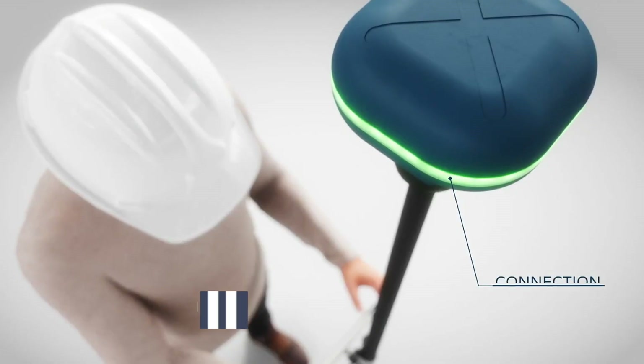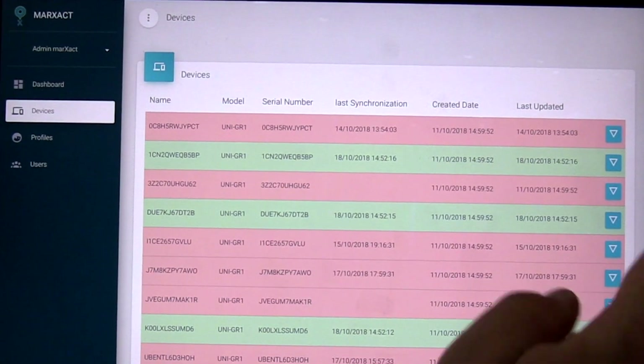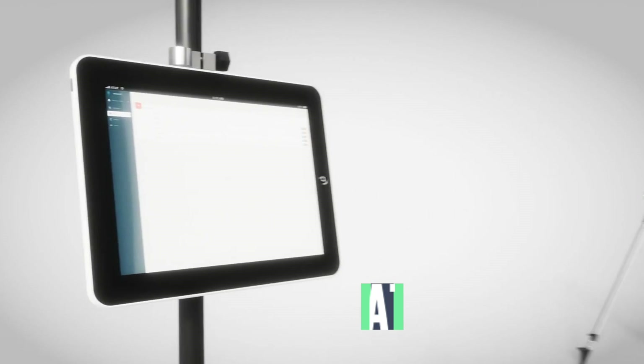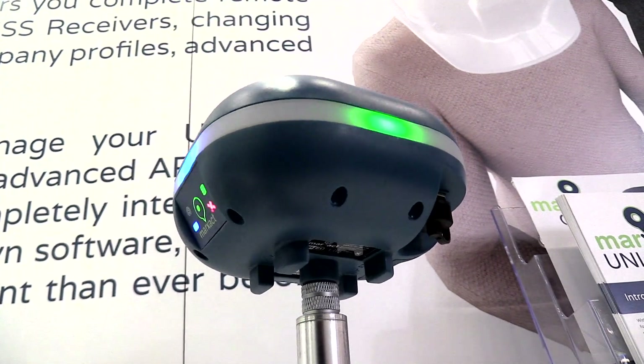Apart from the standard connection methods, we also offer the Uni cloud service. With the cloud service, the device is already connected to the cloud. We already have all the data for you to push online to your own service through our API, meaning that you can completely integrate the GNSS receiver into your own environment, making your whole workflow for your company way more efficient.